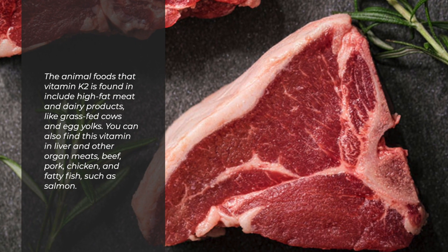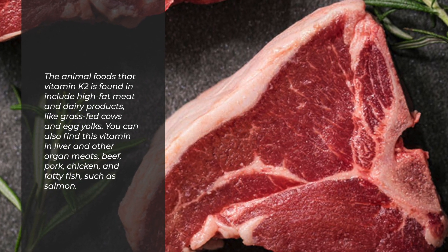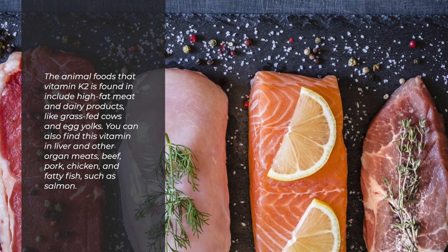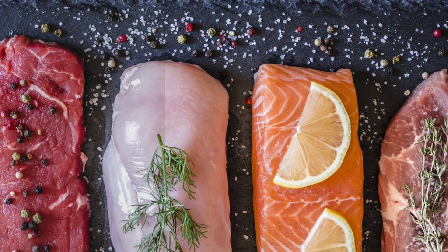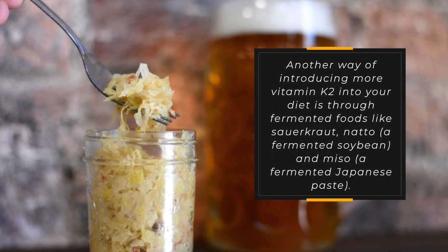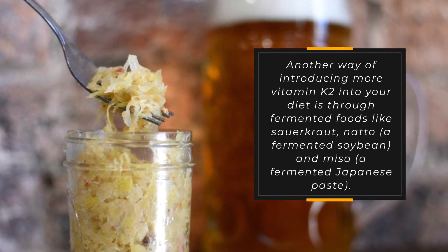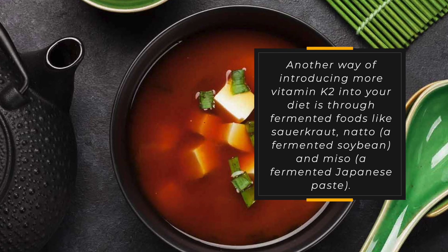The animal foods that vitamin K2 is found in include high-fat meat and dairy products like grass-fed cows and egg yolks. You can also find this vitamin in liver and other organ meats, beef, pork, chicken, and fatty fish such as salmon. Another way of introducing more vitamin K2 into your diet is through fermented foods like sauerkraut, natto, a fermented soybean, and miso, a fermented Japanese paste.